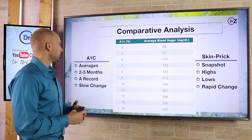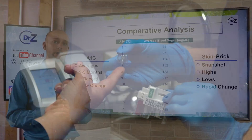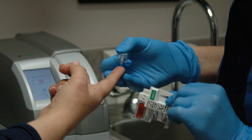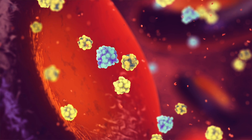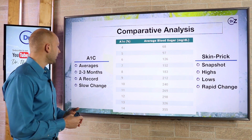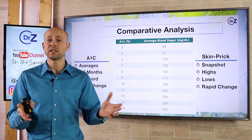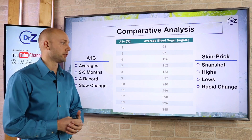The great thing about the A1c is that it looks over the past two to three months. It's accurate because the hemoglobin has a lifespan of two to three months, and based on how much glucose has been attaching to the hemoglobin over that time, you can determine your average blood sugar level. The A1c test is essentially a record over the past couple of months of what your average blood sugar is.